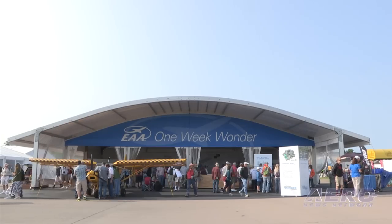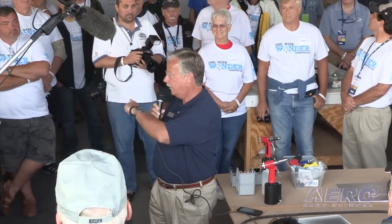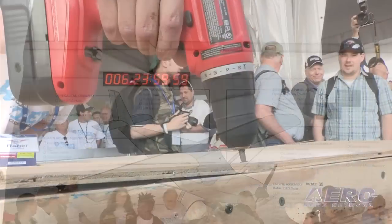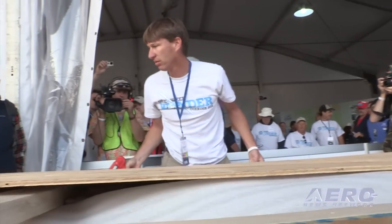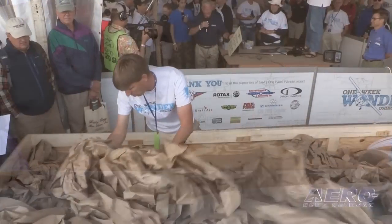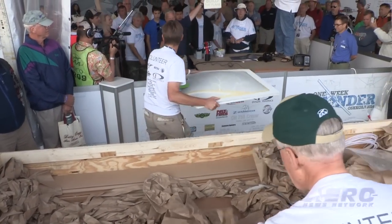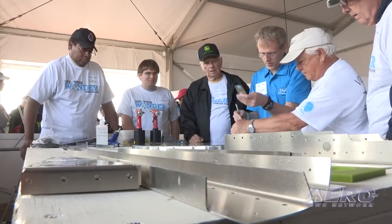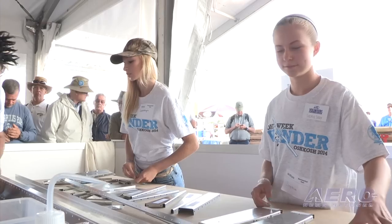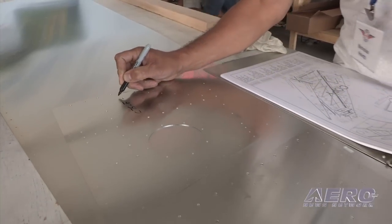On the first day of EAA AirVenture Oshkosh, the One Week Wonder project began to spread its wings. The event began at 8 o'clock sharp when EAA's Chairman Jack Pelton started the Master Timekeeping Clock. The One Week Wonder Zenith 750 Cruiser would begin life as any kit purchaser would receive the materials. Over 100 dedicated volunteers and helpers were there as Pelton addressed the gathering. These volunteers have had experience with aircraft home building before and will help guide and teach other participants as they sign the log book and join in on the project.